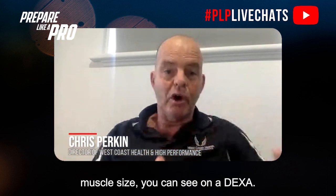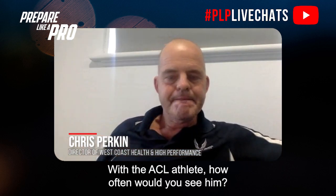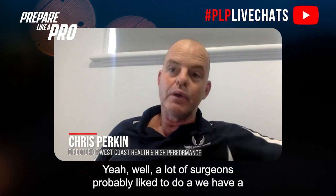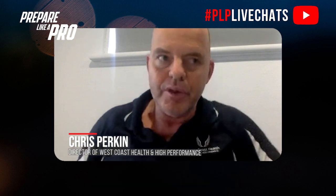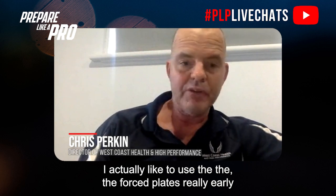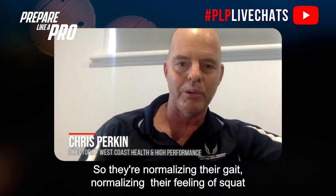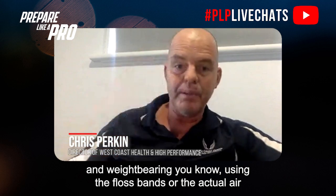A client can come along — for example, a Western Force ACL client 12 months down the track — and tick a box on the Biodex, tick a box on muscle size you can see on a DEXA. The surgeons we work with like to do assessments at three, six, and nine months. Obviously you're not doing too much max stuff at three months.